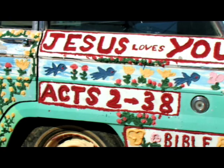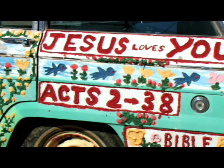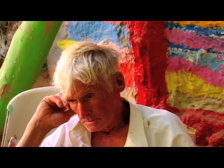Everything in here I found out in the desert. Every time I go and eat something, I go in the desert and find it.